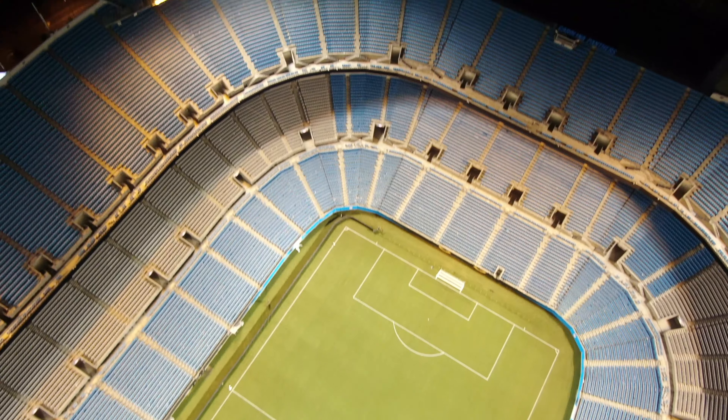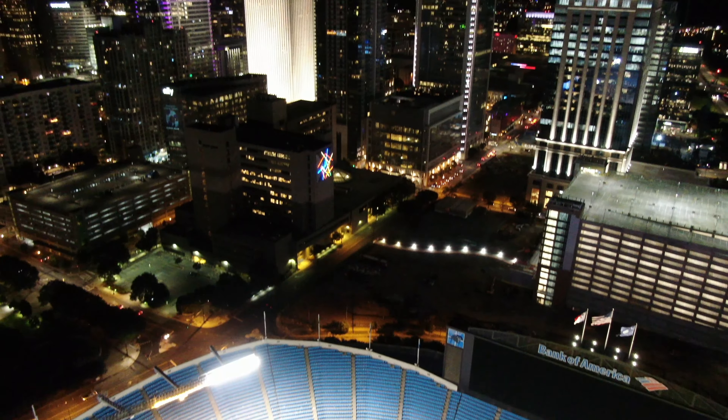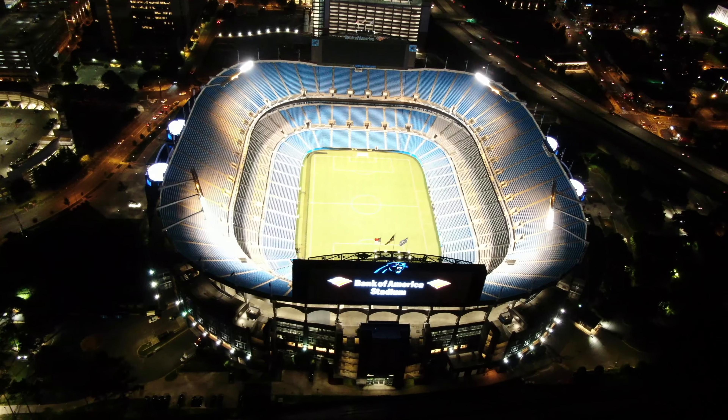While the stadium has never sold out, it came close on September 9, 2018, when 74,812 fans watched the Carolina Panthers defeat the Dallas Cowboys 16-8.